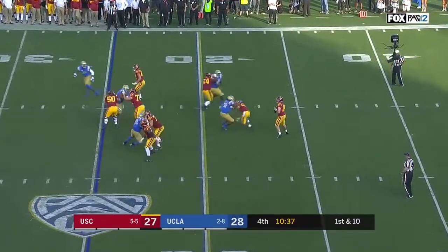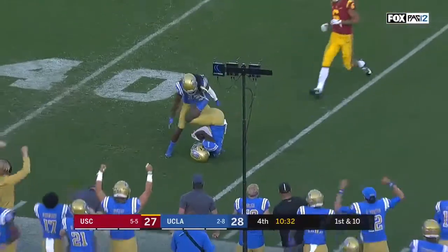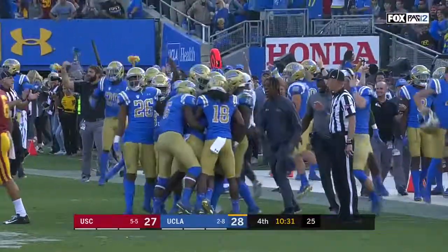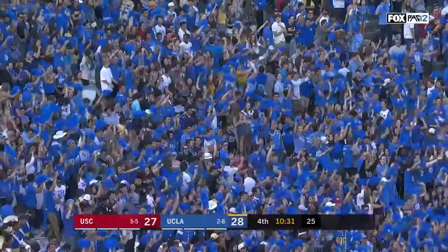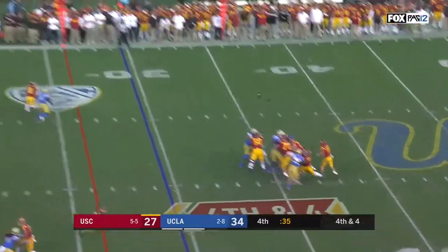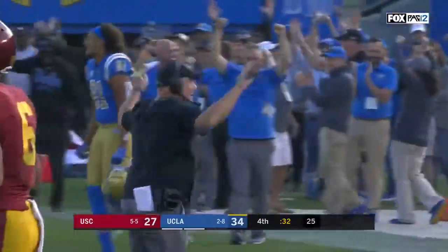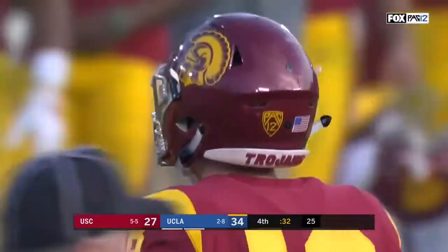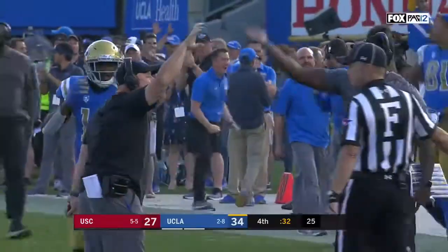The true freshman looks to throw on first down, slides in the pocket, throws it downfield — a disastrous heave from Daniels, an interception from Darnay Holmes. Daniels throws incomplete again. St. Brown — it falls incomplete, and with 32 seconds remaining the Bruins are on the verge of it. It's the biggest win under Chip Kelly.